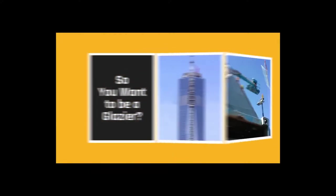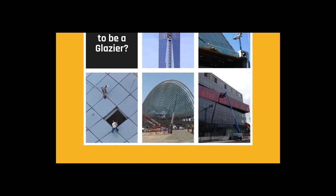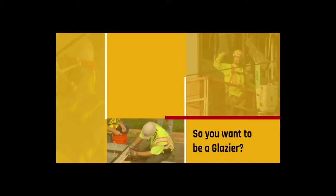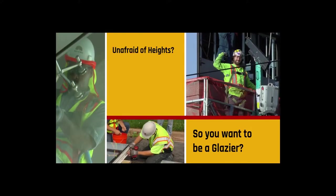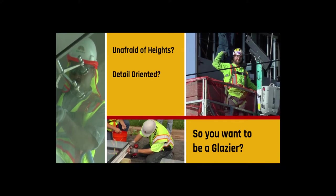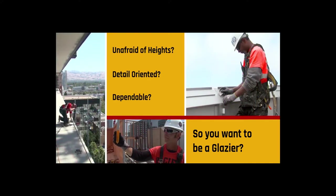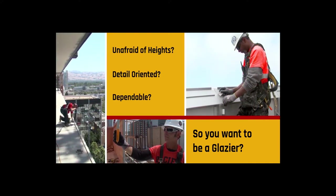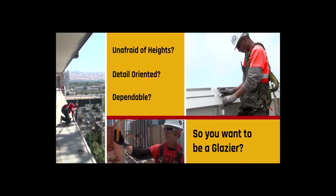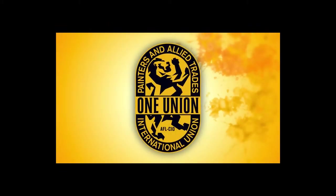Do you look up in awe at the sheer cliff faces of glass and steel making up the canyons of our modern day cities and think, I could do that? Are you unafraid of heights no matter how high? Do you take pride in your work? Are you detail-oriented and serious-minded? Are you a team player — dependable, reliable, punctual, and consistent? Does the prospect of working with detailed measurements and exacting procedures challenge you? If it does, you might be the kind of person to consider an apprenticeship as a glazer in the IUPAT.